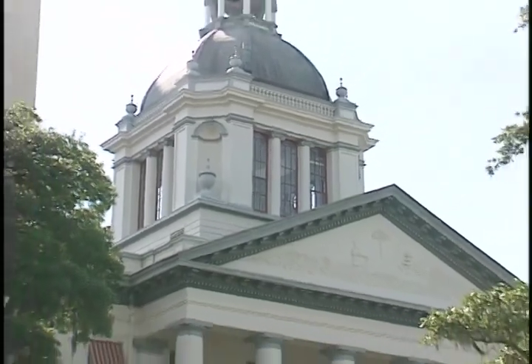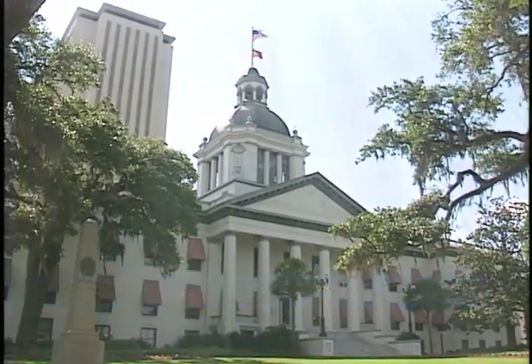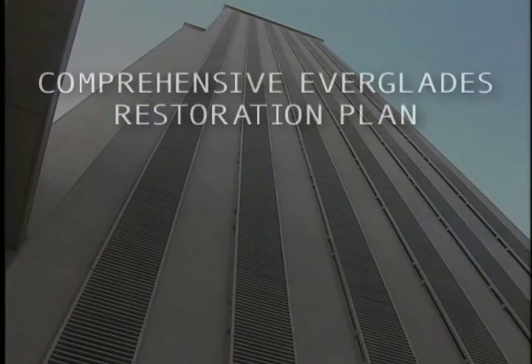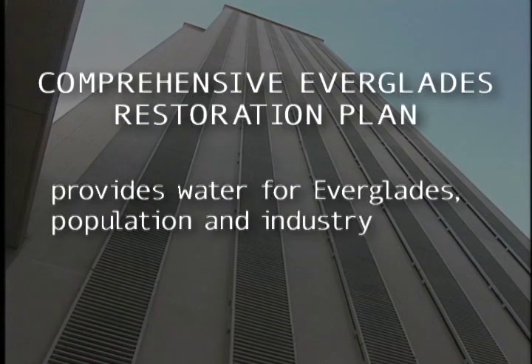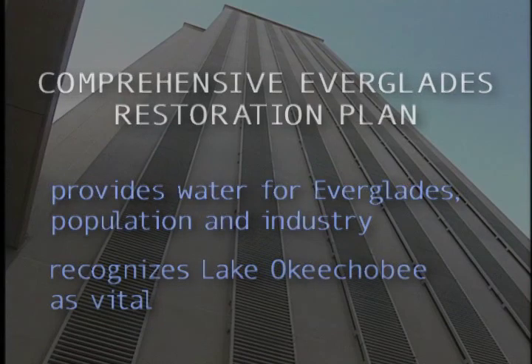The Florida legislature, in recognition of these problems, passed the Lake Okeechobee Act. This act provides an umbrella for all restoration activities and builds upon decades of planning, research, and experience to provide the remedy. In addition, the comprehensive Everglades restoration plan, which will provide water for the Everglades as well as growing populations and industry, recognizes Lake Okeechobee as vital. The plan relies heavily on new water storage and water supply projects to buffer and relieve the lake.